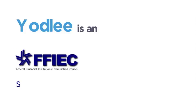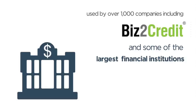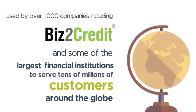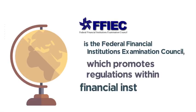Yodly is an FFIEC supervised technology service provider used by over a thousand companies, including Biz2Credit and some of the largest financial institutions, to serve tens of millions of customers around the globe. FFIEC is the Federal Financial Institutions Examination Council, which promotes regulations within financial institutions.